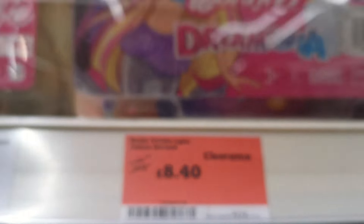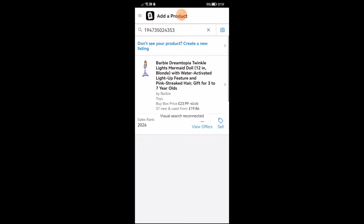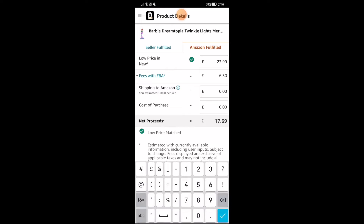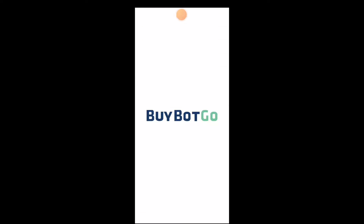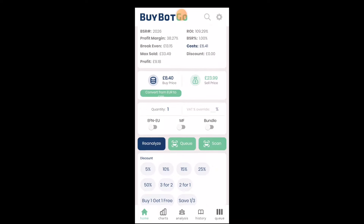I first find this Barbie discounted from £21 to £8.40. Let's open the sellers up and scan this product. Managed to find this listing. Selling price looking decent. Best sellers rank looking amazing as well. Let's quickly enter the buy price of £8.40 and check the profits. The profit shows up over £9 in profit. Amazing find. I can see that the return on investment is over 100%. Very nice find.